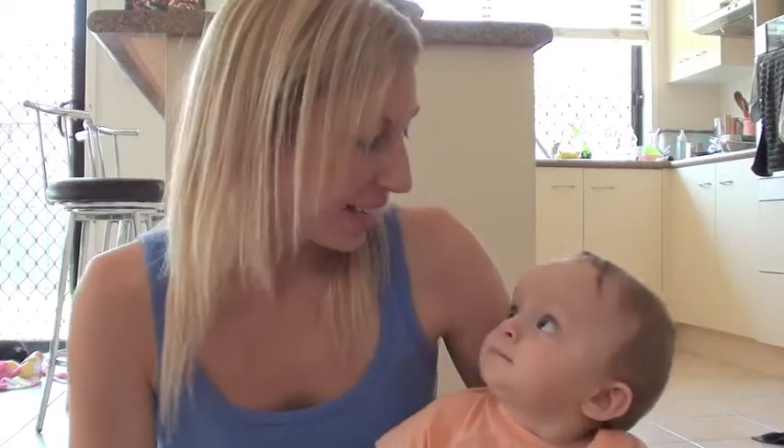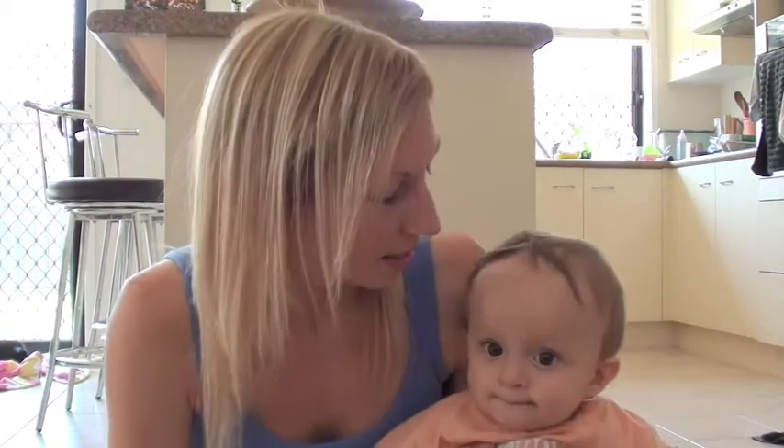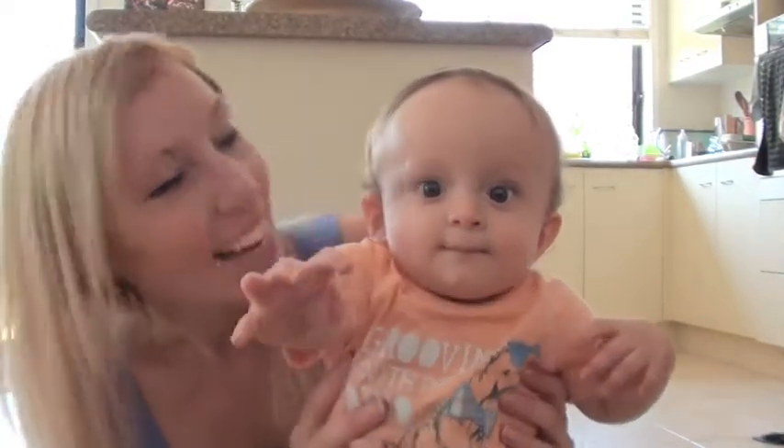Hey guys, it's Emma and this is Blake's 9 month update. He's actually 9 and a half months but I'm finally able to get this video out to you. I wasn't planning on doing this video but I managed to get the motivation to do it today. Little Blakey is just growing up so much.